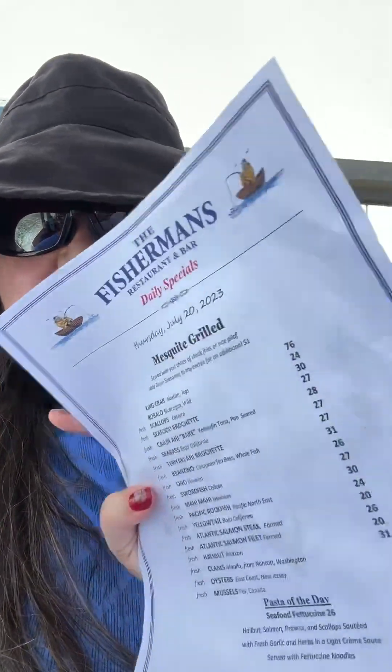Howdy! I'm at the Fisherman's Restaurant and Bar, and it's set right over the pier. Some satisfying eatery here.